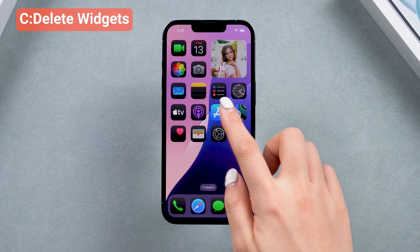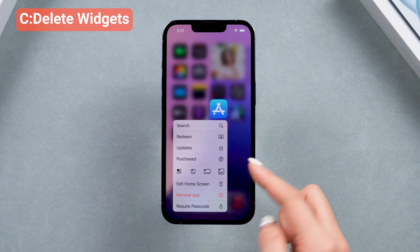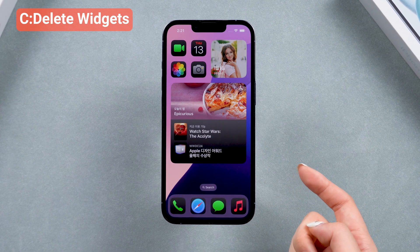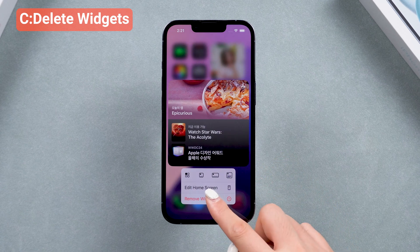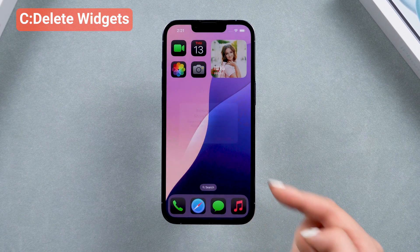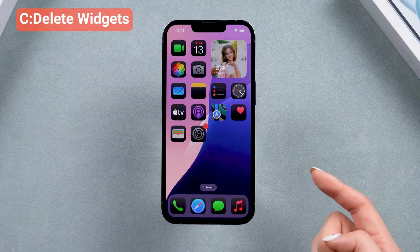You can also try to delete some widgets — yes, this is a real fix. Since iOS 18 gives you a more personalized experience on the home screen, it may have some problems with it. Deleting widgets can also release your iPhone's CPU to slow down the battery drain.